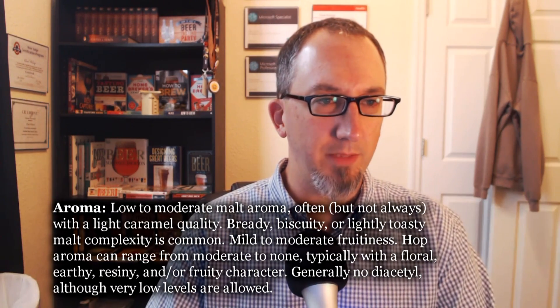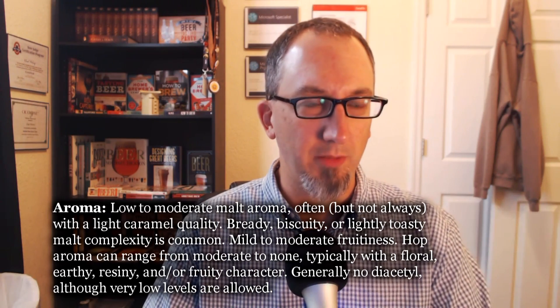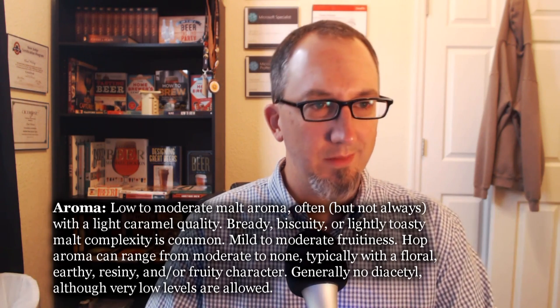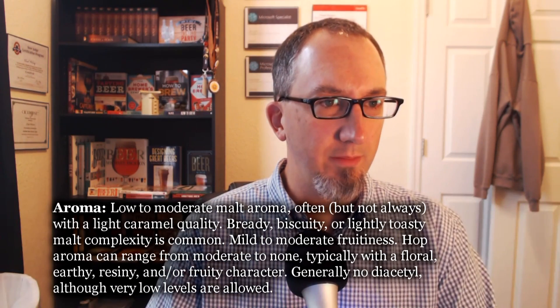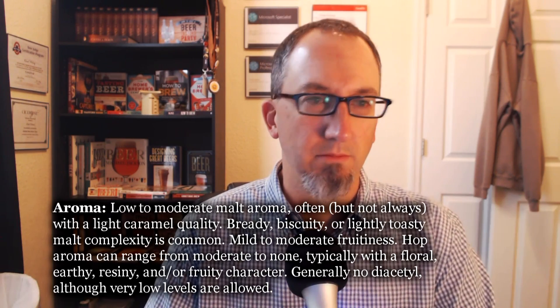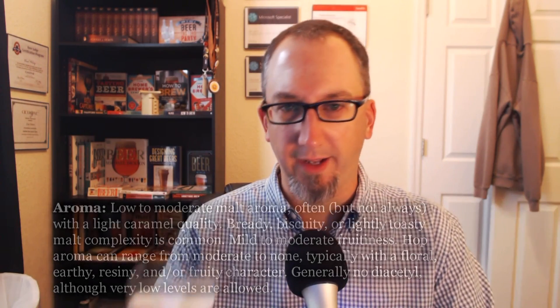Let's check the specs on aroma. Low to moderate malt aroma, often but not always with a light caramel quality — I don't really get caramel; it's more like orange marmalade, so it's a little sweet. Bready, biscuity, or lightly toasty malt complexity is common — sort of. Mild to moderate fruitiness — I agree with that. Hop aroma can range from moderate to none, typically with a floral, earthy, resiny, and/or fruity character — I'd say moderately low fruity hops. Generally no diacetyl, though very low levels are allowed — I don't get butter. I'm going to go eight here.